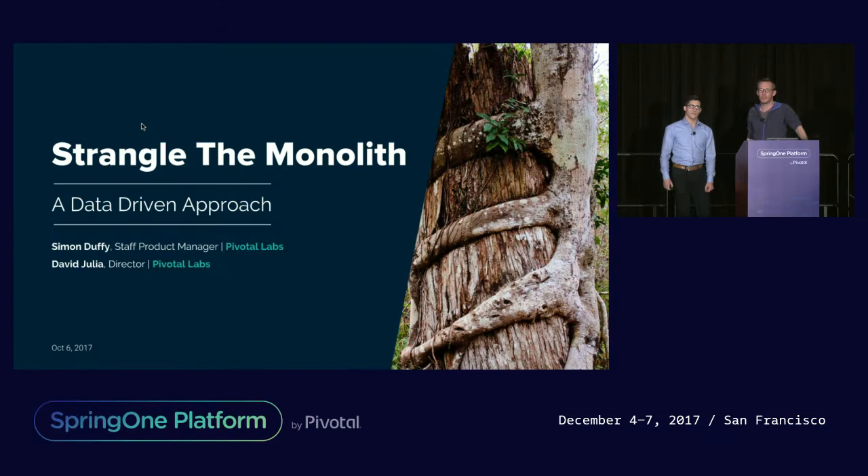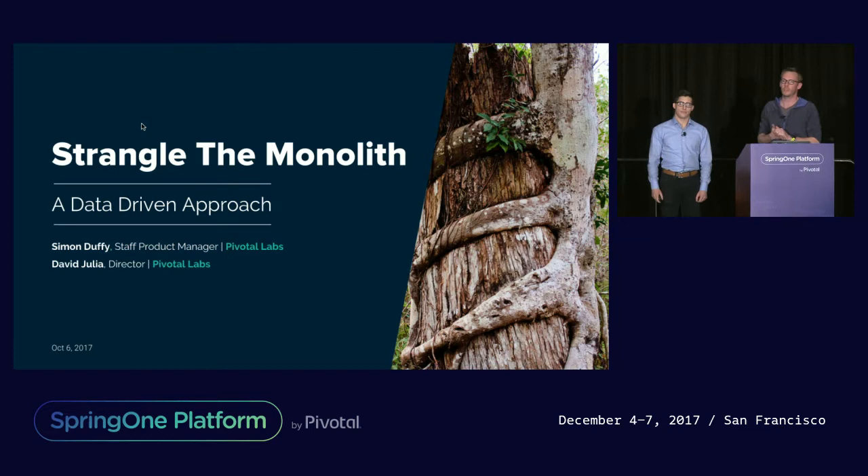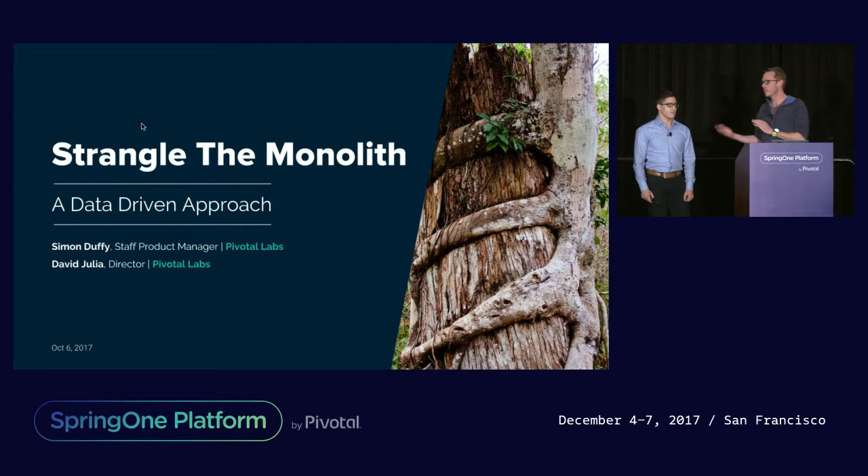Good afternoon everybody, thank you very much for sticking around on what is the final session of the penultimate day of the Spring One conference. Let's jump straight into it — I know we are between yourselves and beers at the moment. My name is Simon Duffy, I am a product manager at Pivotal Labs. I've been working with startups and enterprises for about 13 years, eight of which I've been building products both in Australia and in the US.